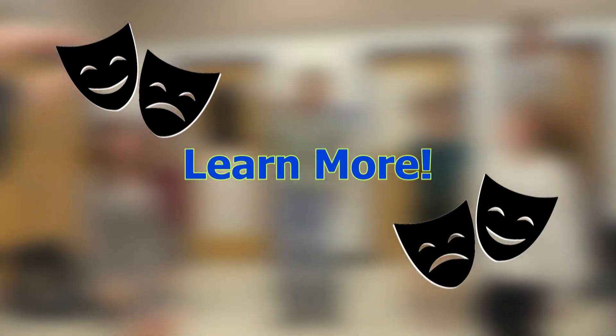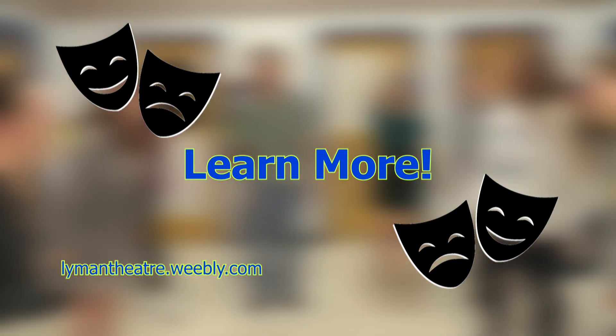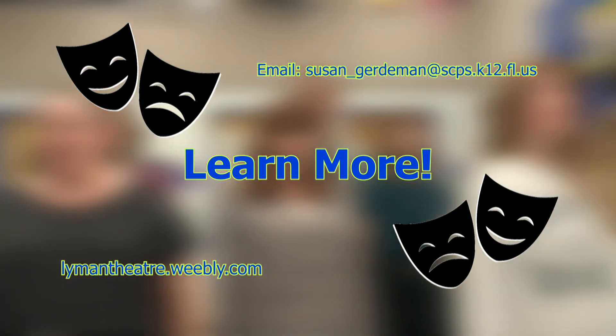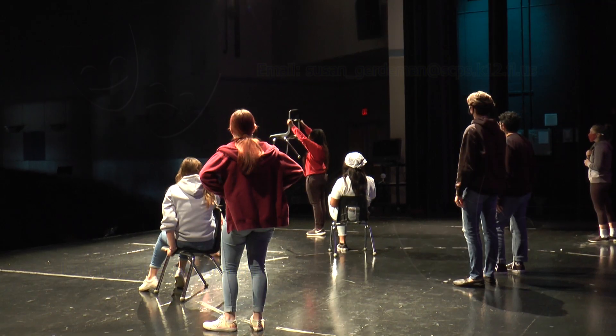If you want to see more of what we do, go to lymantheater.weebly.com or email Susan Gerteman at susan_gerteman@scps.k12.us. Thank you.